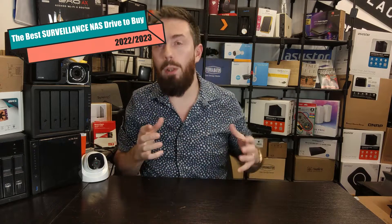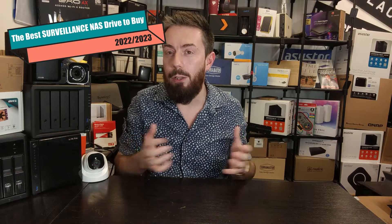Hello and welcome back. Today we're going to talk about the best surveillance NAS of the year — end of 2022 — but all of the NAS devices I'm talking about today are ones I would recommend for both 2022 and 2023. The main takeaway is about which NAS is going to be the best to protect your home, family, business, assets, and staff.